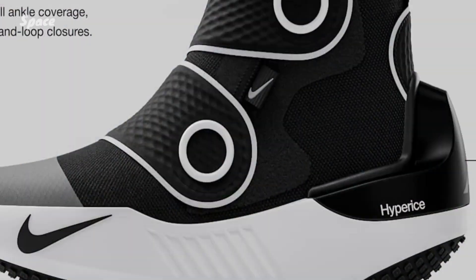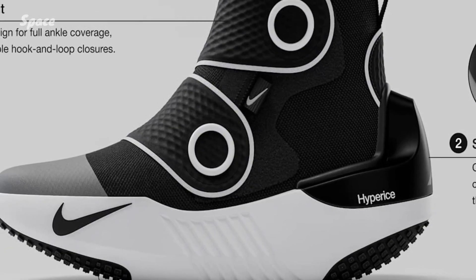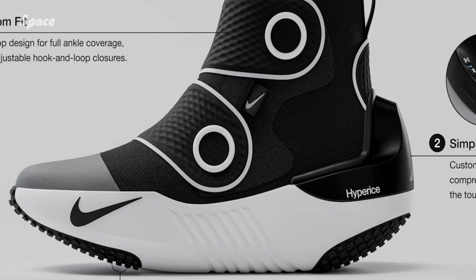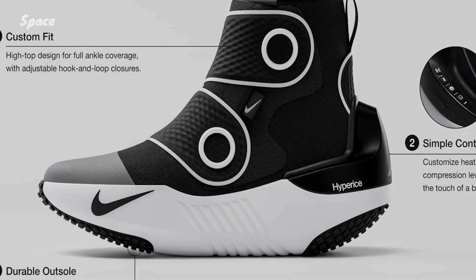Nike is no stranger to a unique footwear concept, be it self-lacing shoes or a hyperboot that can speed up recovery. The company claims its Project Amplify and new neuroscience-based footwear take things a bit further, by actively augmenting your body and mind while you're wearing them.